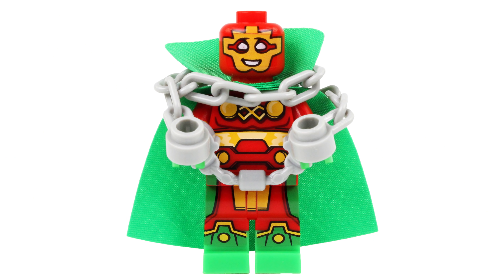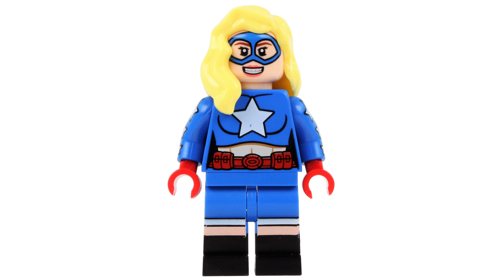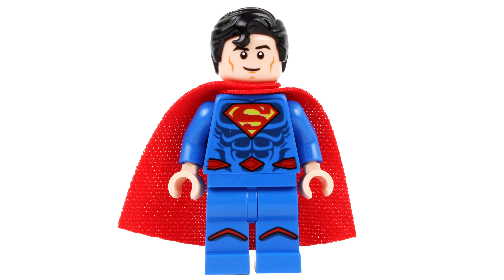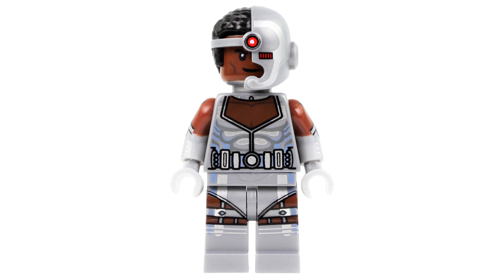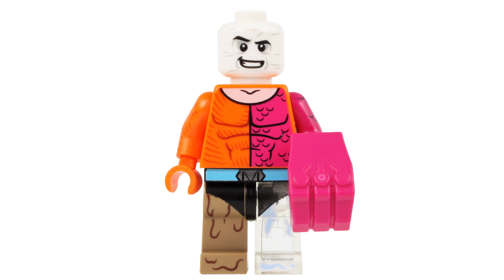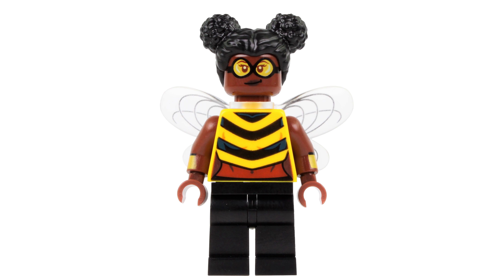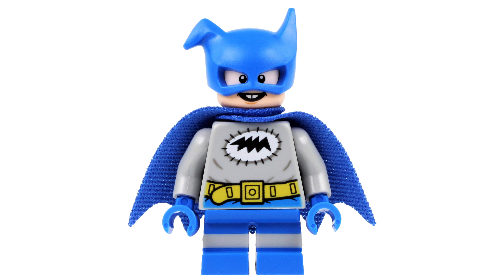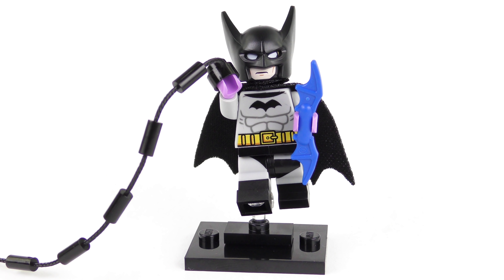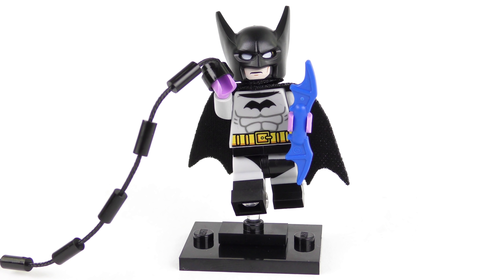The 16 character lineup includes some familiar and some not so familiar characters. The full set includes Mr. Miracle, Wonder Woman, Aquaman, Stargirl, Sinestro, The Cheetah, Superman, Green Lantern, Cyborg, Batman, Huntress, Metamorpho, The Joker, Bumblebee, The Flash, and Bat Knight — whoever that might be. Also new for 2020 is a brand new element which enables you to pose many of these characters in a dynamic superhero pose.